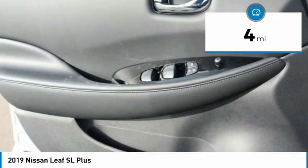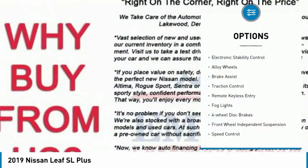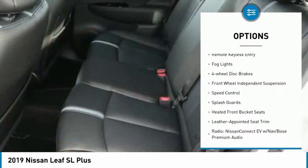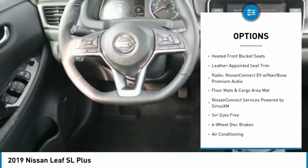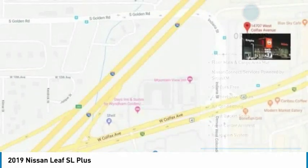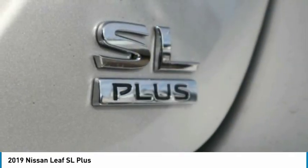This vehicle has less than 100 miles. Here are some of this vehicle's great options: electronic stability control, alloy wheels, brake assist, traction control, remote keyless entry, fog lights, four-wheel disc brakes, front wheel independent suspension, speed control, and splash guards.